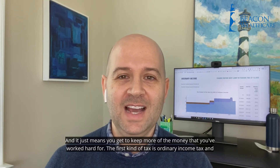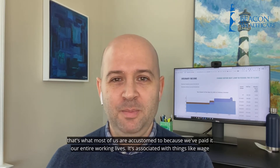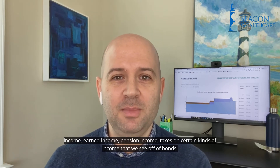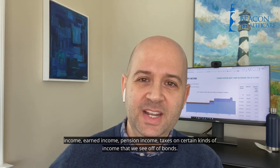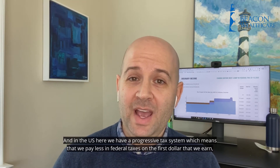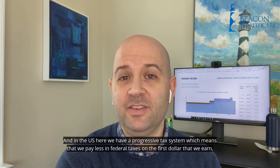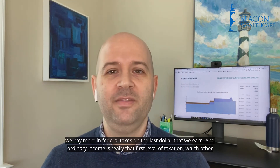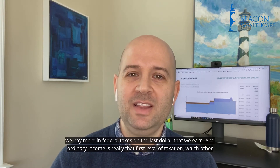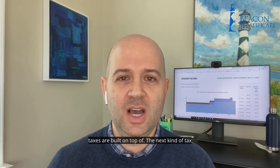The first kind of tax is ordinary income tax. That's what most of us are accustomed to because we paid it our entire working lives, but it's associated with things like wage income, earned income, pension income, and taxes on certain kinds of income that we receive off of bonds. In the U.S., we have a progressive tax system, which means that we pay less in federal taxes on the first dollar that we earn and more in federal taxes on the last dollar that we earn. Ordinary income is really that first level of taxation, which other taxes are built on top of.